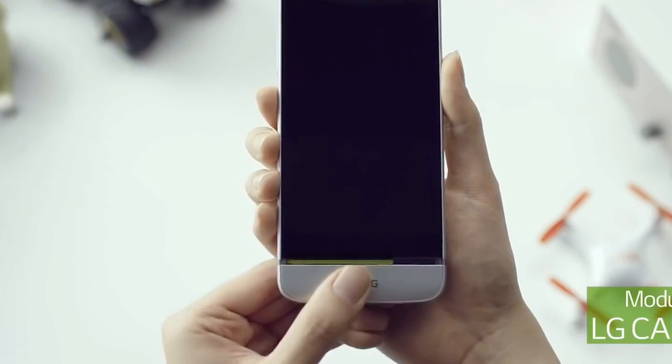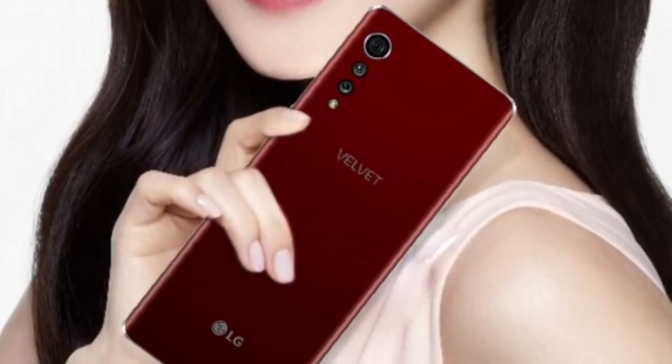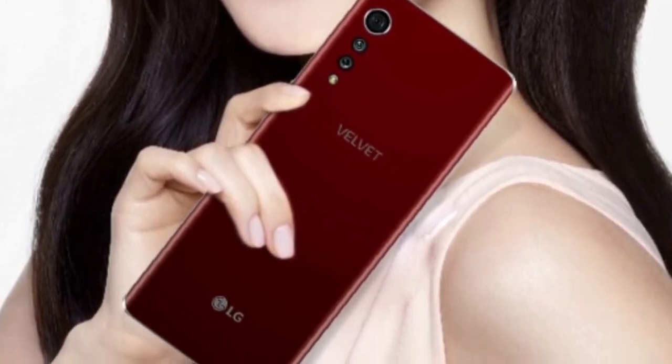The smartphone is coming with a 3D arc design with curved glass on the front and back of the device, as well as a new tactile elegance. The company says the name Velvet is meant to evoke smoothness and premium softness.